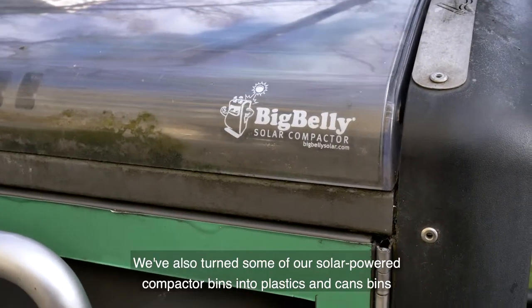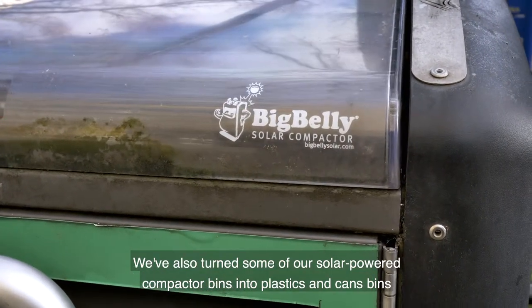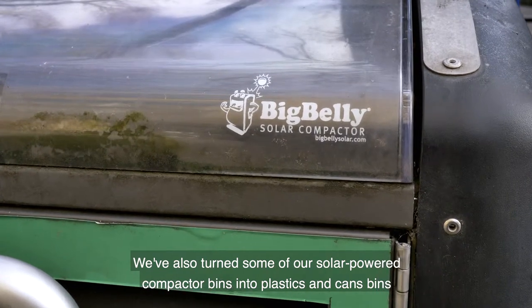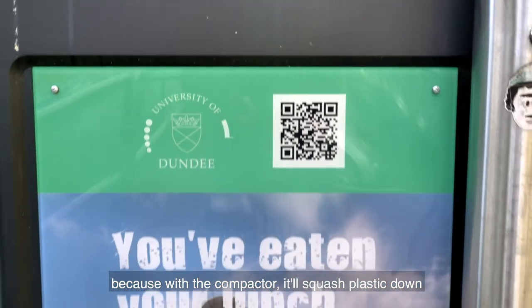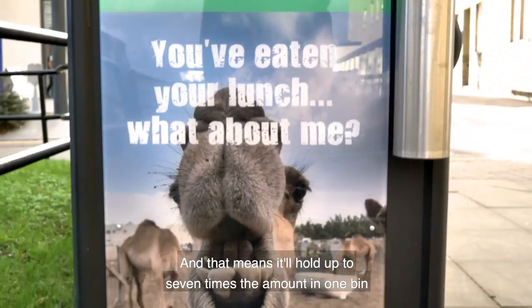We've also turned some of our solar-powered compactor bins into plastics and cans bins, because with the compactor it will squash the plastic down and it means it will hold up to seven times the amount in one bin.